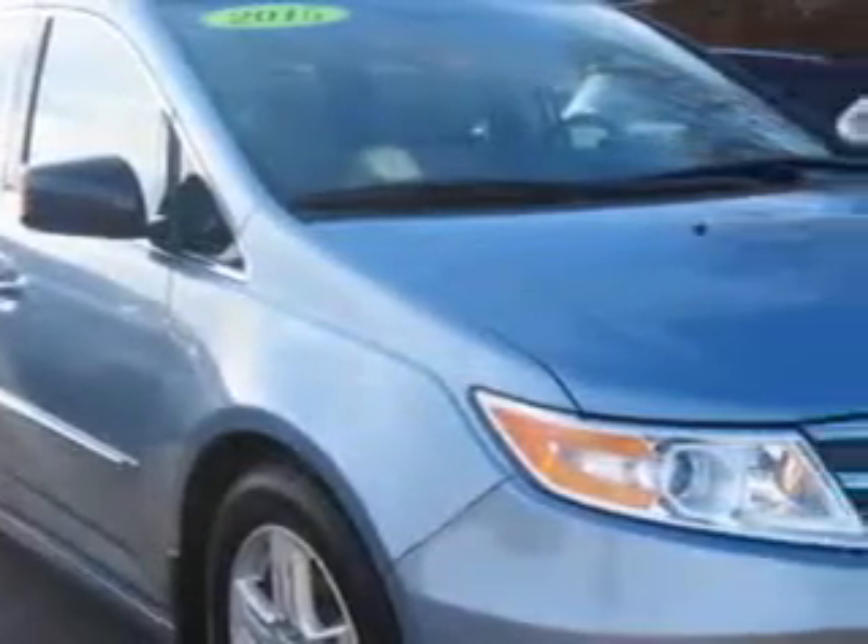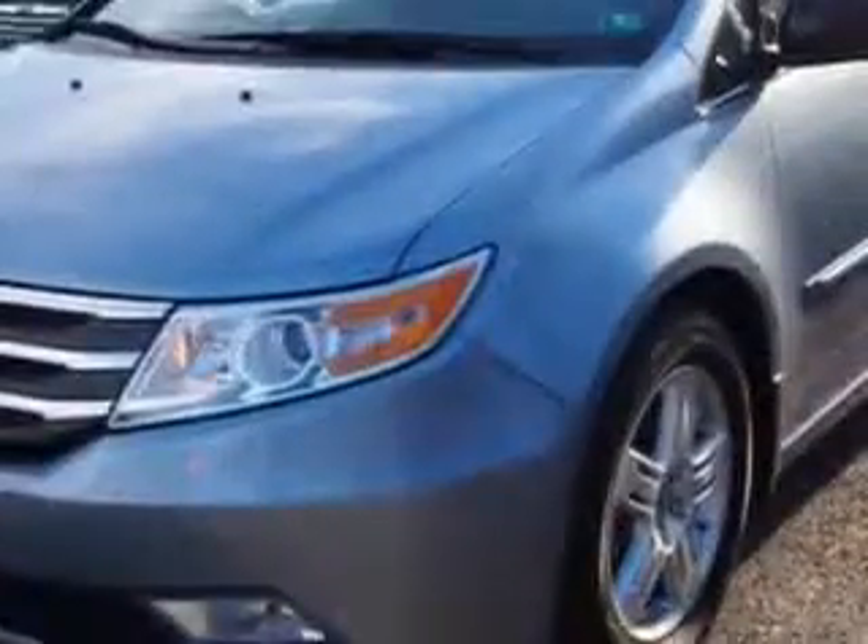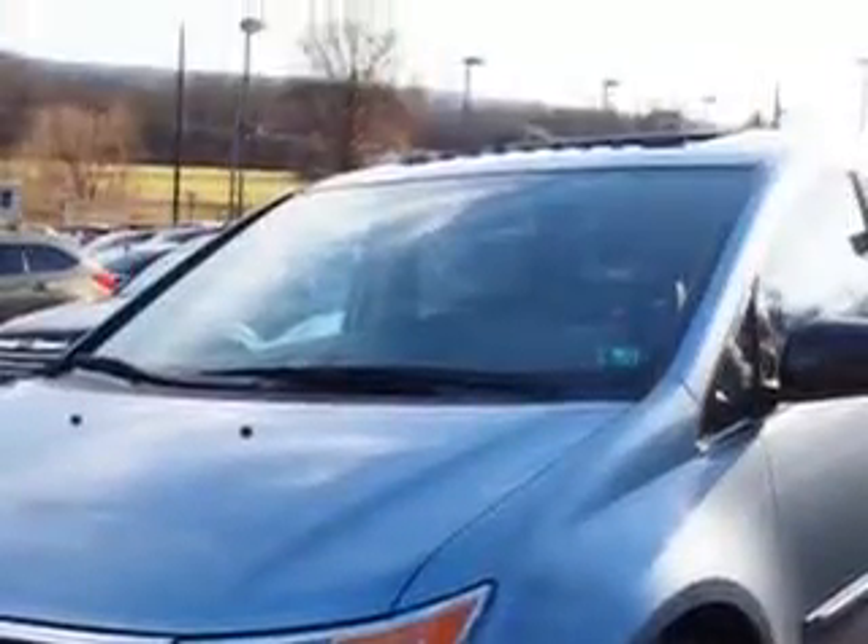W&L Subaru knows you want more in a car. You expect the best from your vehicle. You will love this Celestial Blue Metallic 2013 Honda Odyssey minivan,